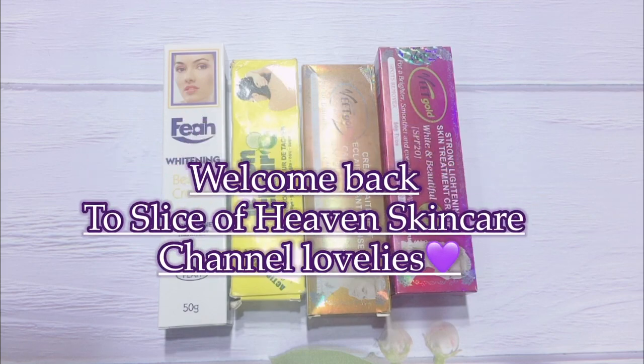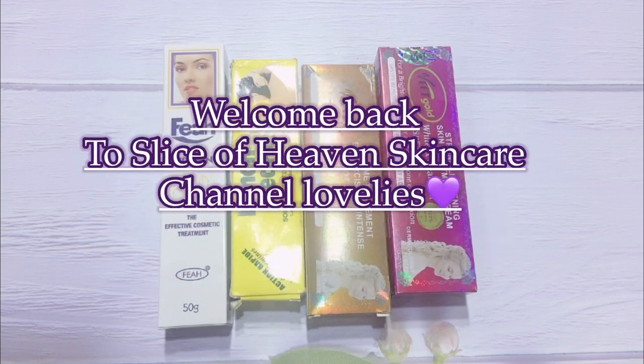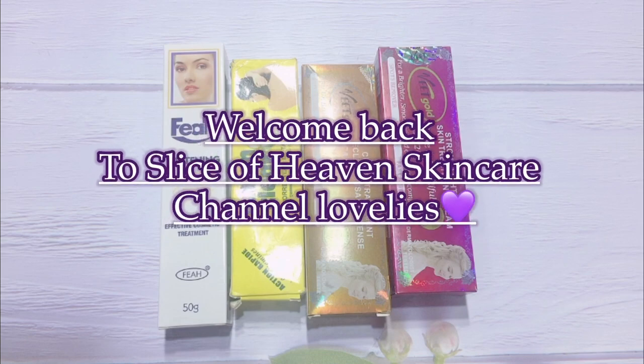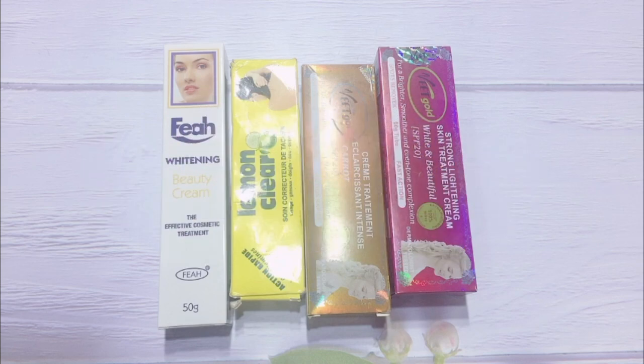Hi guys, welcome back to Slice of Heaven's Skincare channel. Trust y'all have been doing absolutely phenomenal! Today I'm going to be bringing you another video reviewing some very safe and effective tubes that you can use. And what's even better, they do not contain clobetasol. These tubes are safe to use on your face and on your body as well. So if you're interested in finding out more, stay tuned, don't go anywhere.